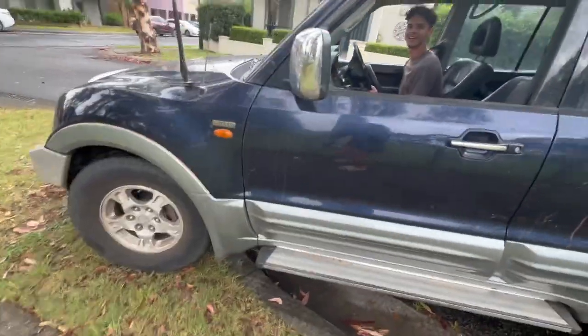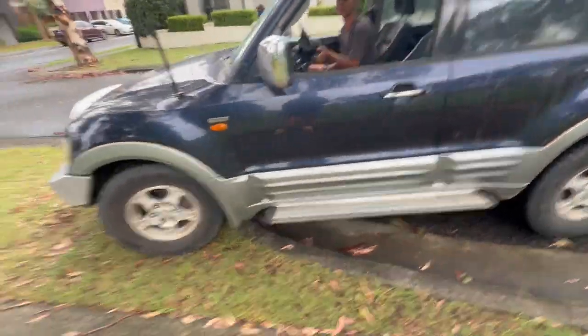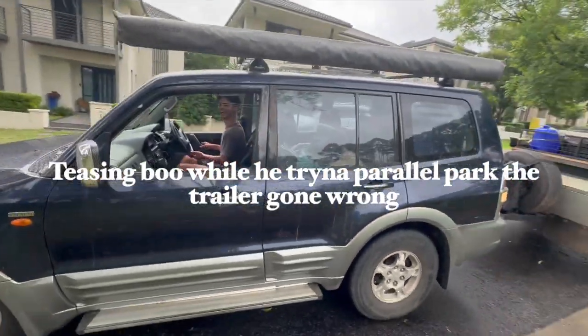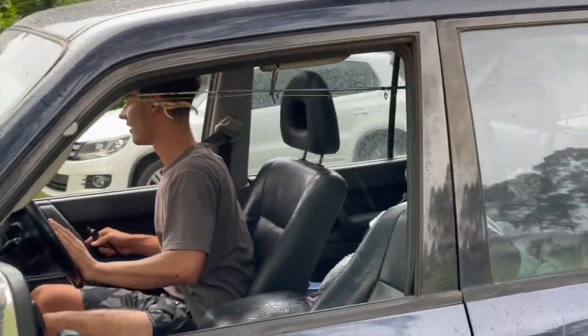You can't park there. I know, that's why I need your help — tell me when to stop backing up. Can't park like that, mate. Alright, straight now.